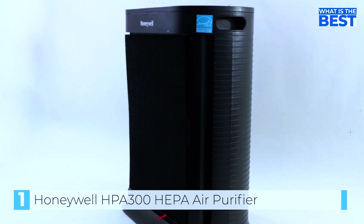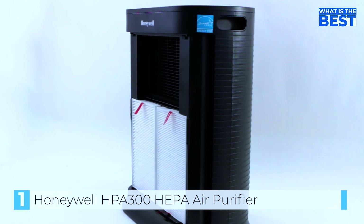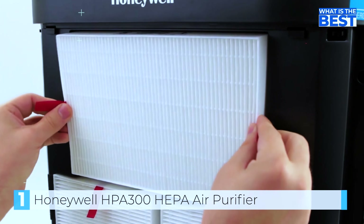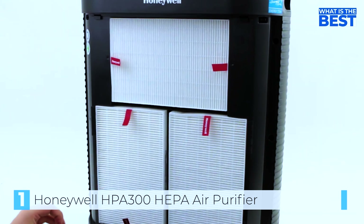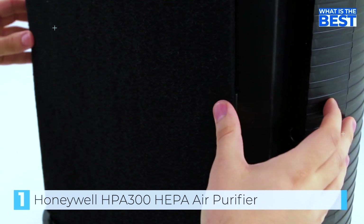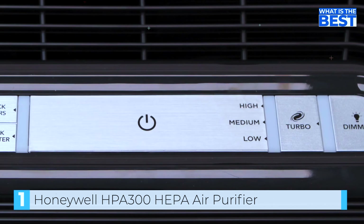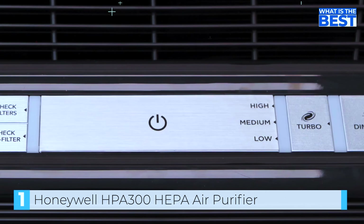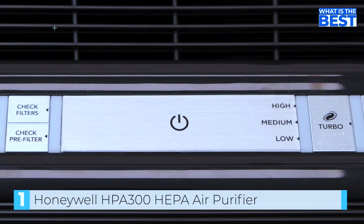The Honeywell HPA 300 is a high-quality air purifier that utilizes HEPA technology to effectively remove 99.97% of airborne particles as small as 0.3 microns. It has a sleek design that fits seamlessly into any home decor, and its three levels of filtration — pre-filter, HEPA filter, and activated carbon filter — work together to effectively clean the air in rooms up to 465 square feet.